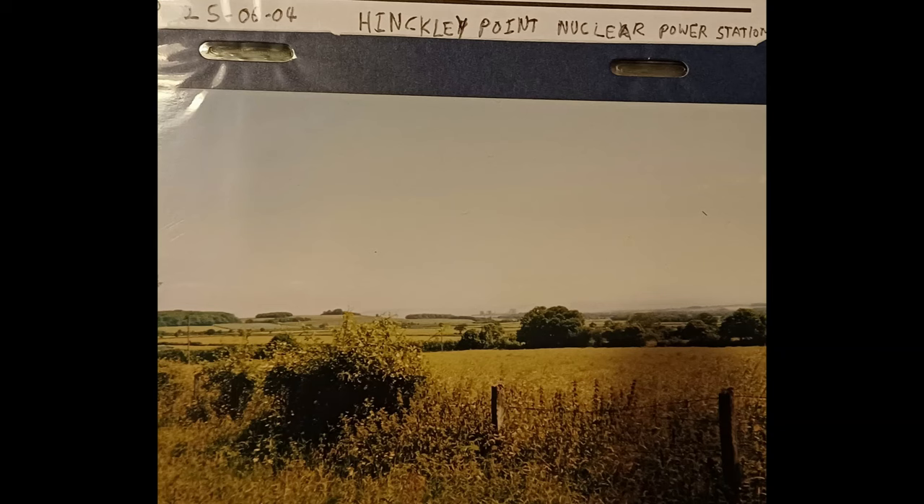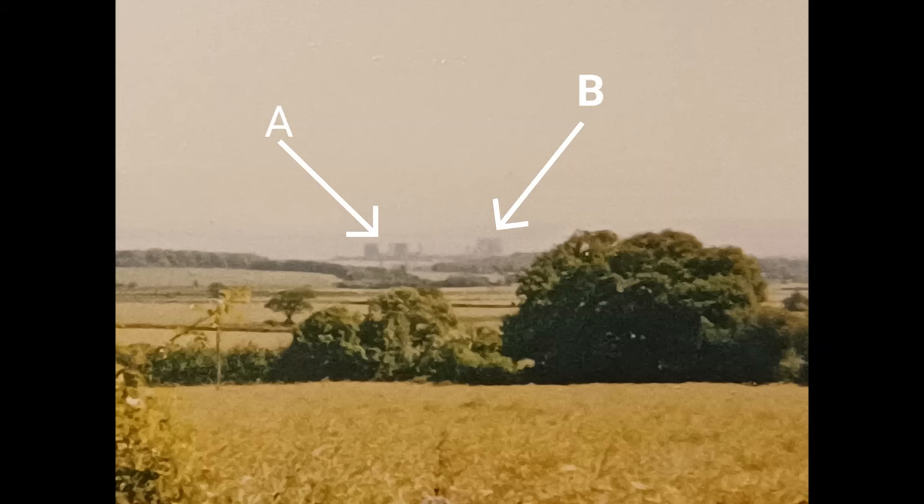Funnily enough, a few years later I was on a geography trip to Minehead. I persuaded my teacher to stop the coach so I could get out and take a picture of Hinkley Point nuclear power station. Funnily enough, that's where the other C is being built — they're building Hinkley Point C, which is going to be very similar to Sizewell C.